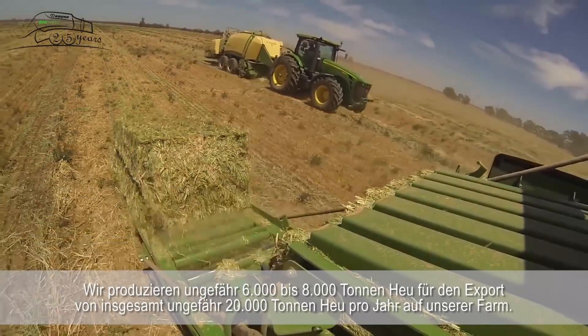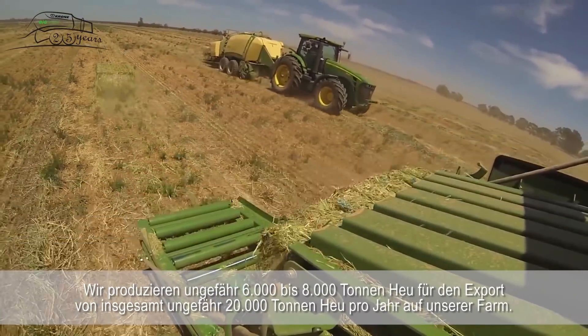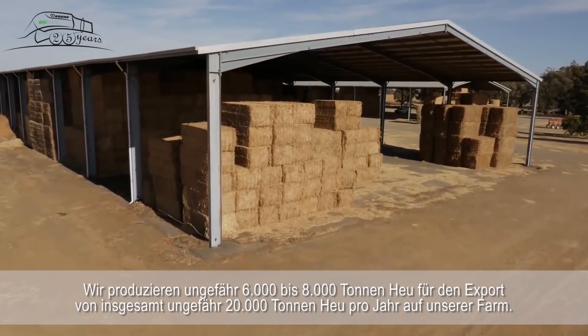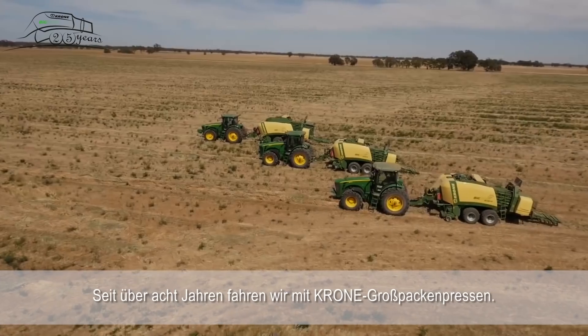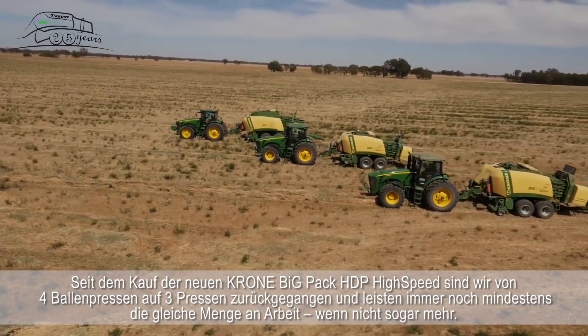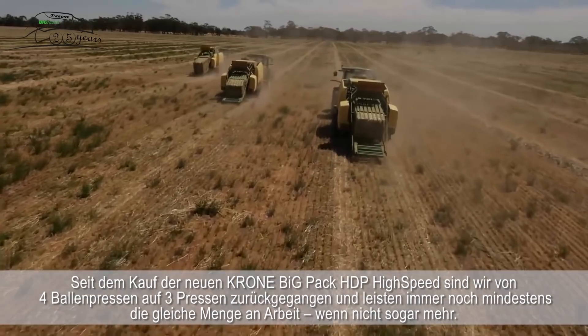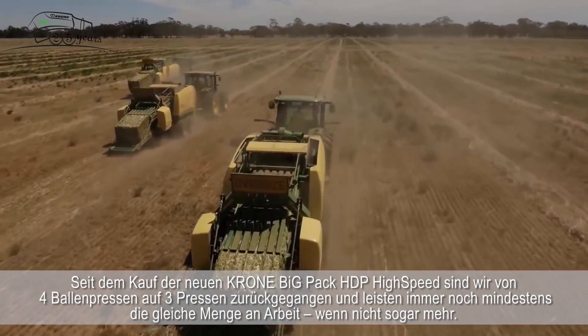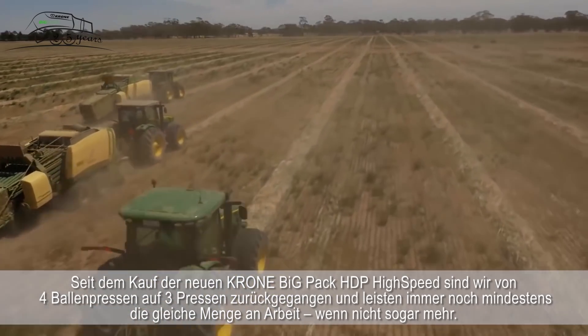Roughly 6,000 to 8,000 tonnes of export hay, and we produce about 20,000 tonnes of hay on our farm. We've been running Crone balers for 8 years plus. Since buying the new Crone HCP high speeds, we've gone from four balers back to three balers and still doing at least the same amount of work if not more.